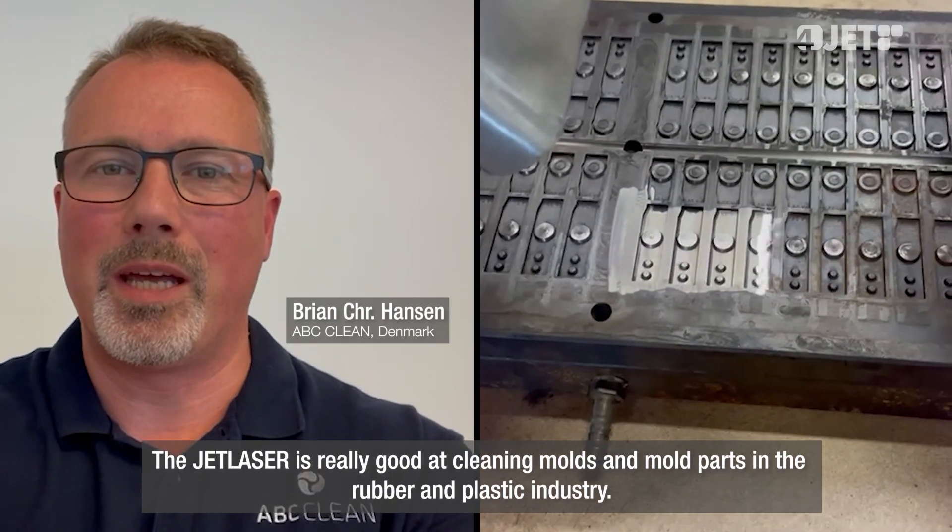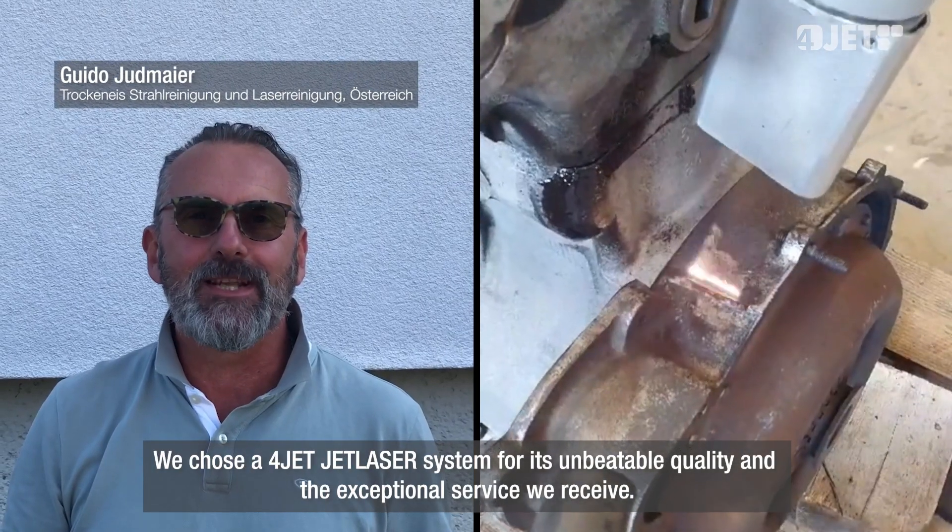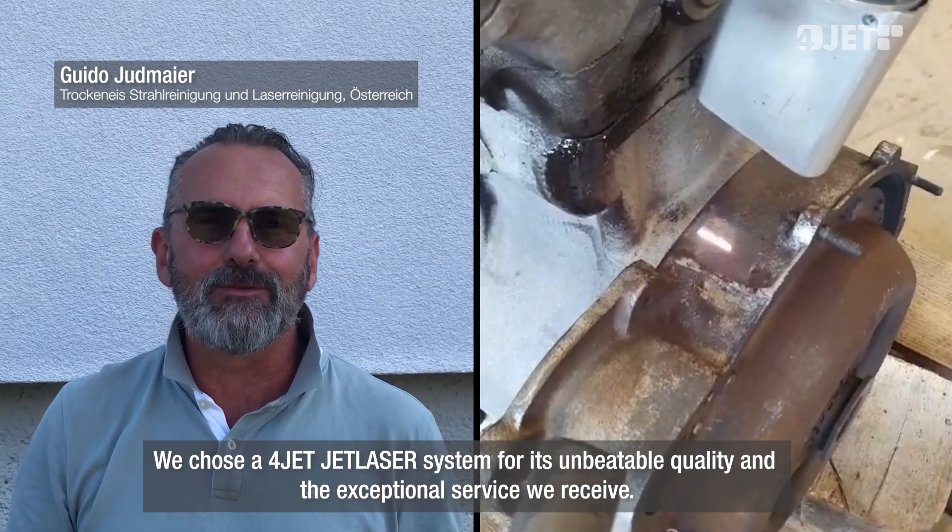JetLasers are really good to bring solutions to foam parts and foam tools inside the plastic industry. We have decided on a 4Jet laser engine for the quality of the service and the package.